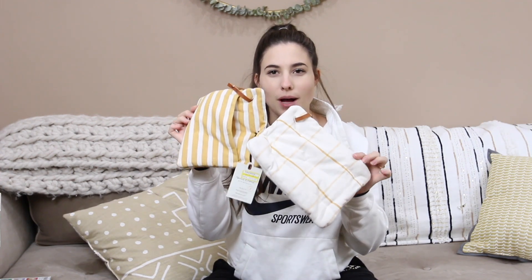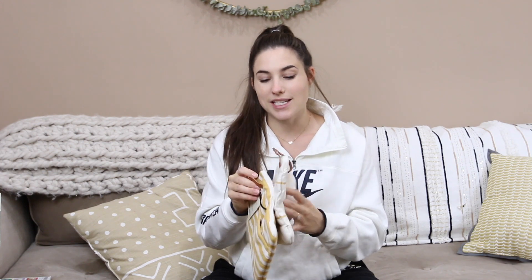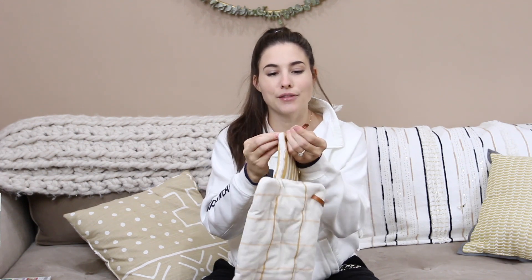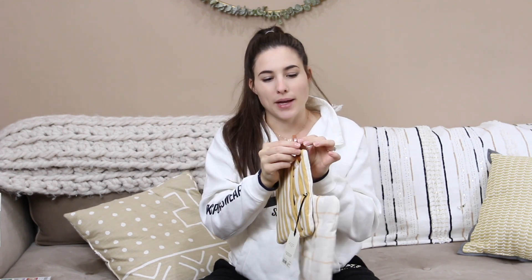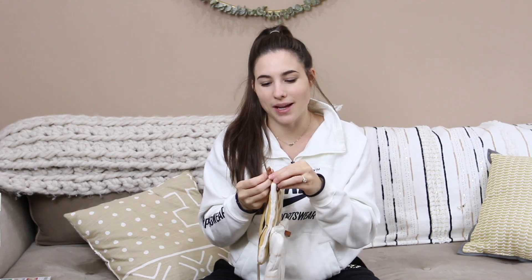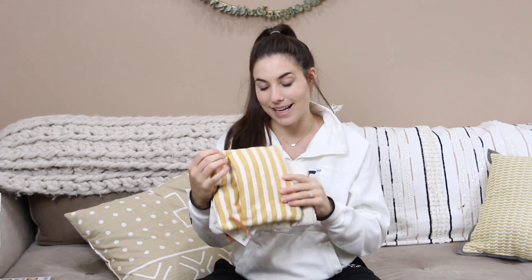The next thing I got were these pot holders — they're only about $2. I really liked these because they have clips so you can clip them onto your oven door. Most pot holders have a loop, but there's nowhere for me to loop it on my oven door, so I need clips. I was so excited that these have clips so I can just hang them on my oven door and use them whenever I need to.